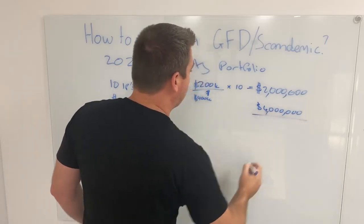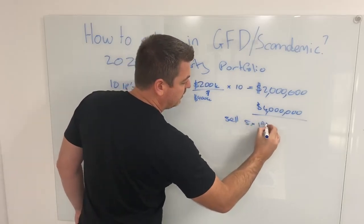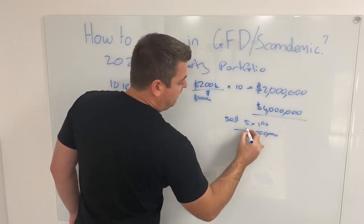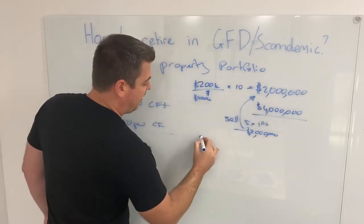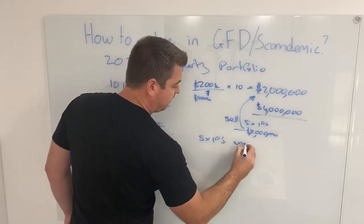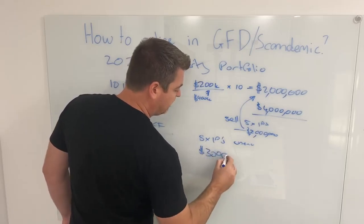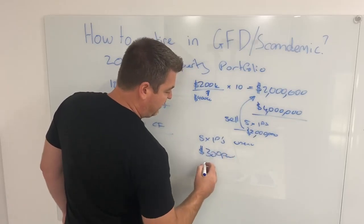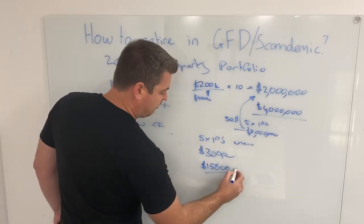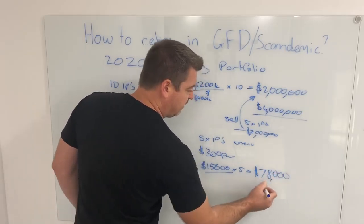I thought, with that position I could sell off five properties, which would mean $2,000,000 — meaning I could pay all my debt and have five properties unencumbered, returning $300 per week each. Five properties times $300 per week is $15,600 per annum times five equals $78,000 per annum.